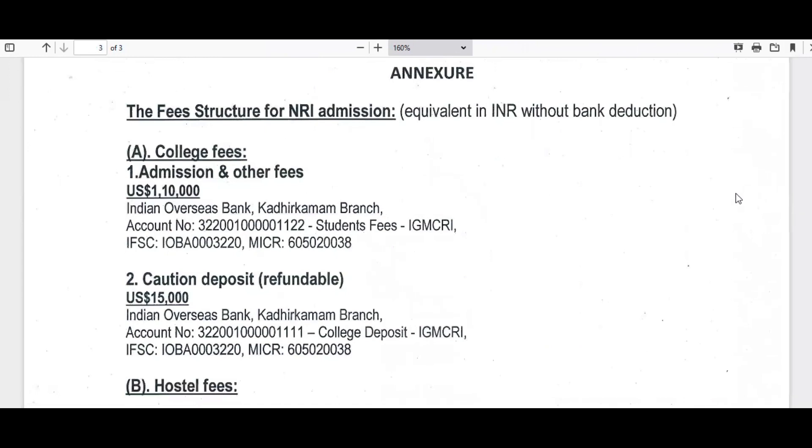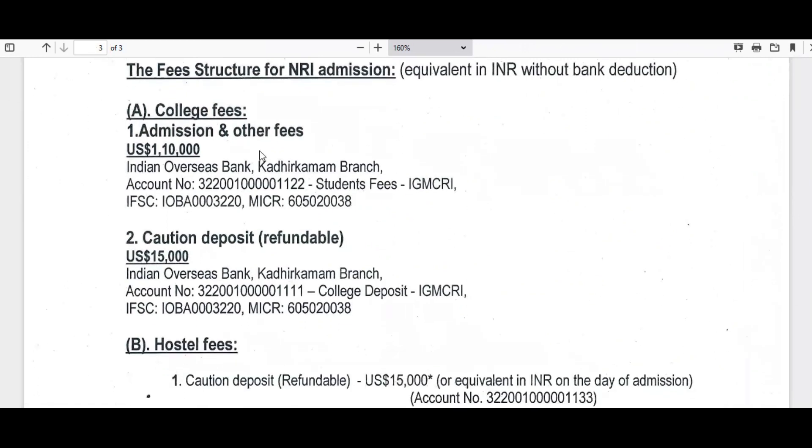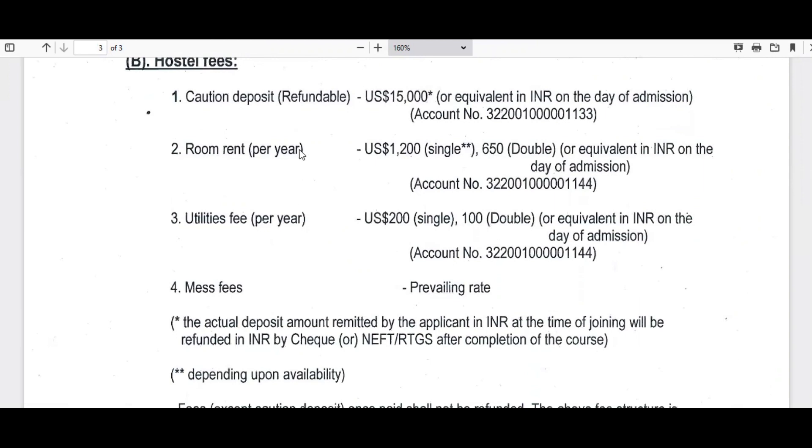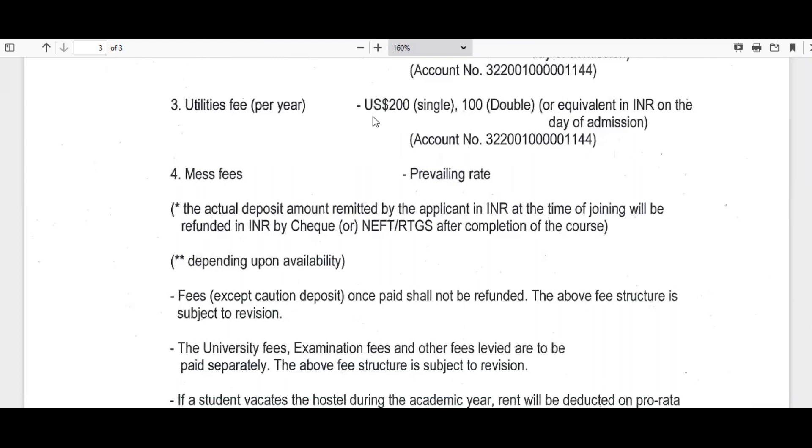Now let's look at the fee structure for NRI candidates. The fee structure has been increased by 10 percent. Last year it was 1,00,000 US dollars; now it shows 1,10,000 US dollars — an increase of 10,000 US dollars for this year. Caution deposit is 15,000 US dollars. For hostel, the caution deposit is again 15,000 dollars. Room rent is 1,200 dollars for single occupancy and 650 dollars for double occupancy per year. Utilities fees are 200 US dollars for single and 100 dollars for double accommodation per year.